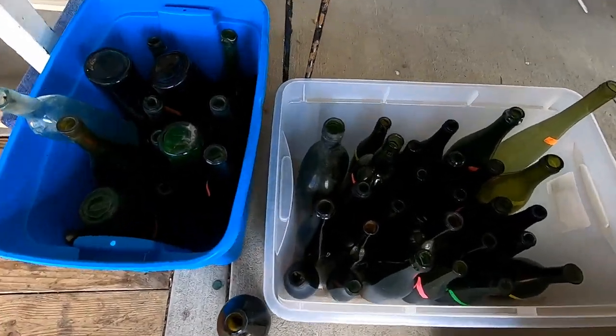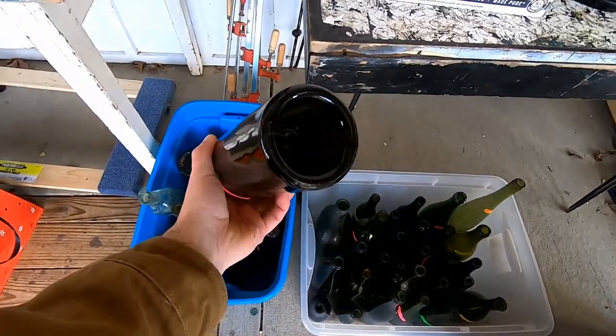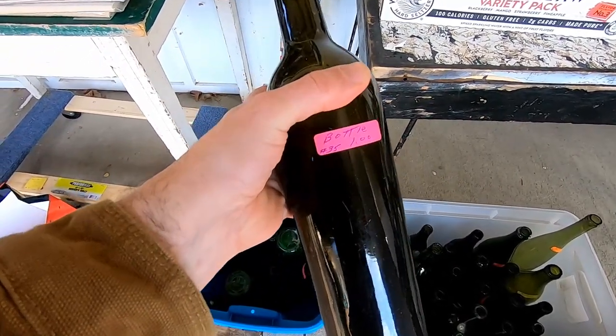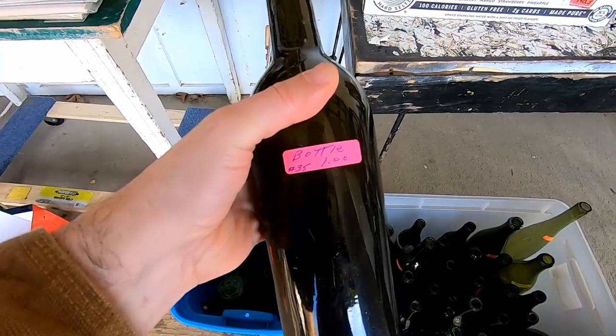We got some bottles outside and I'm looking through them and the first thing I see is this one with the high kick-up. Bubbles, black glass. It's a dollar. So this is an 1850s bottle for a dollar.